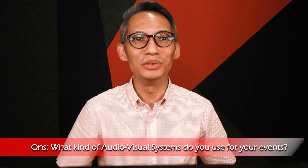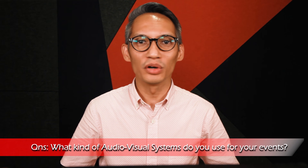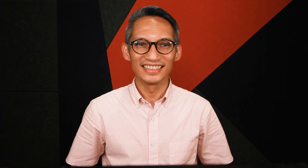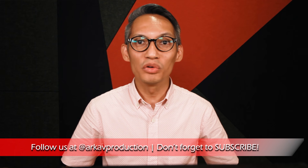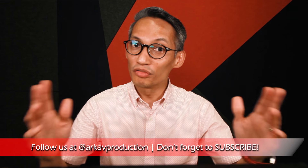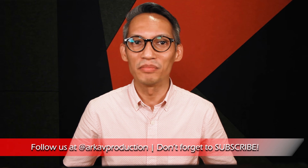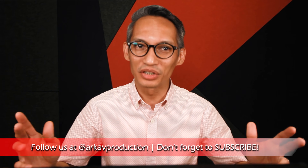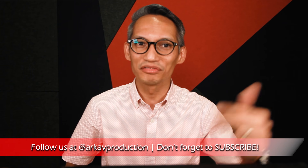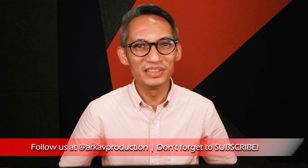Question of the day: what kind of audio-visual systems do you use for your events? Post your thoughts and answers in the comment section below — I'd love to hear what you're working on right now. Thanks for watching. If you like this video, give it a thumbs up. Let us know what other topics you would like us to cover in the comment section below. Follow us on Facebook, Instagram and Twitter at ARK-AV Production. Don't forget to subscribe for more tips, tools and training from ARK-AV. See you in the next video.